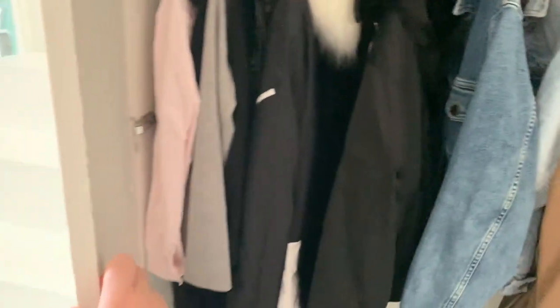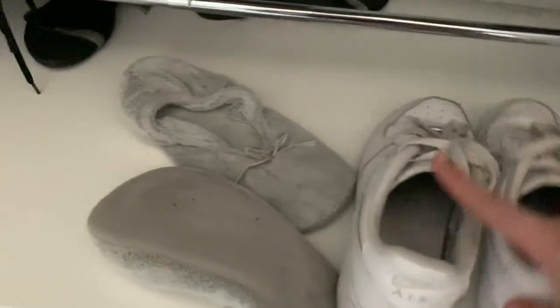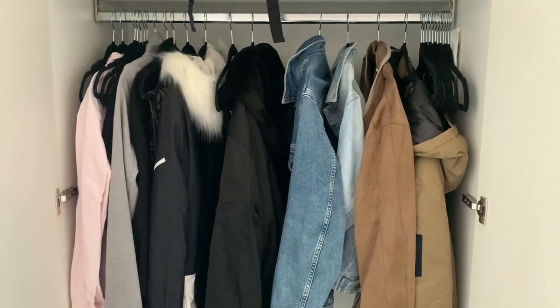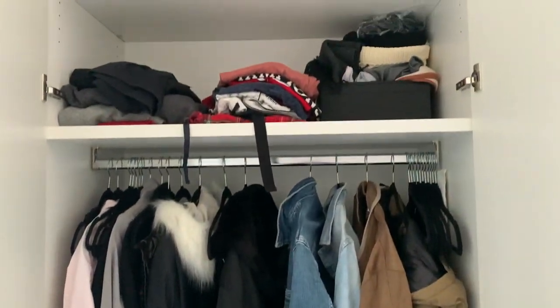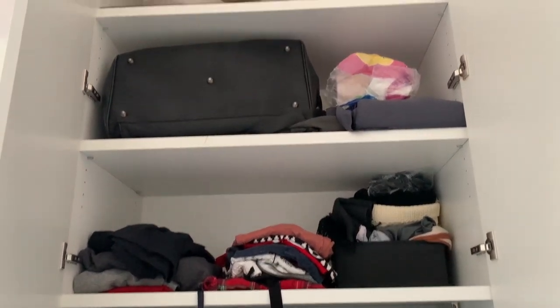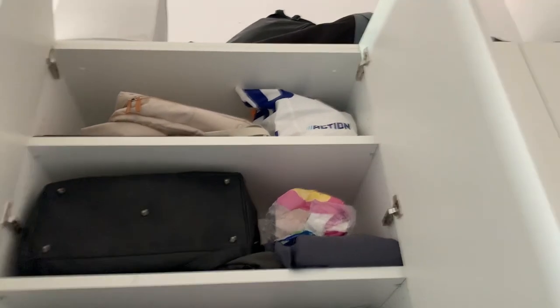Up on top of the closet we actually keep our snowboards — you can reach it really easily through the stairs. In this wardrobe over here we have all of our jackets, both winter and summer, and then all of our shoes. It's a little bit messy but that's where we keep them. Up here there's my workout clothes and pajamas, some travel accessories, more bags, and some snowboarding clothes too.